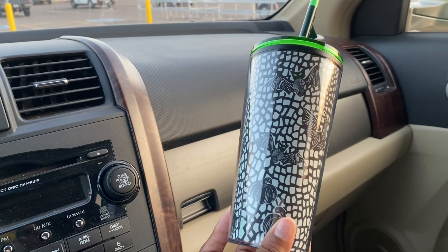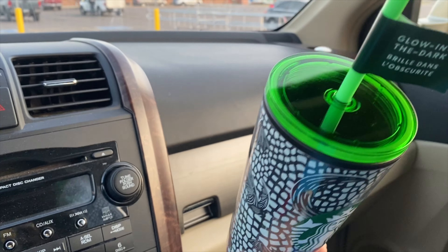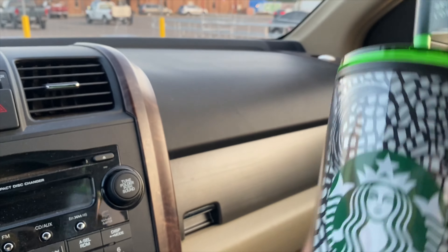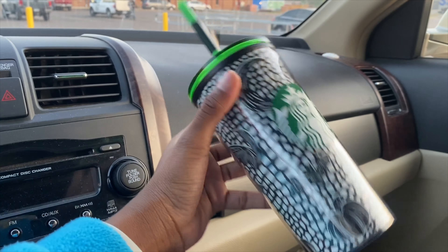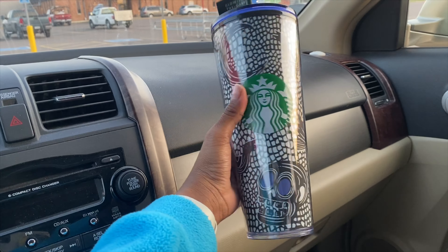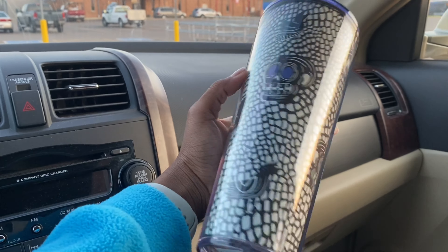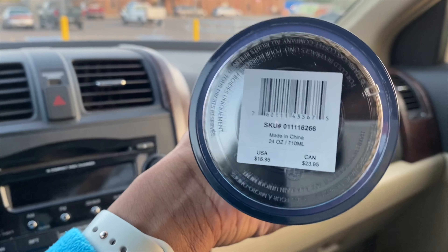This is the first cup — it has bats and pumpkins on it, it is glow-in-the-dark, and it has the thin green lid. I'll show you guys a comparison when I get home. This one retailed at $12.95. The second cup has a skull, some little birds, and a moon — it is the bigger size and retails at $16.95.